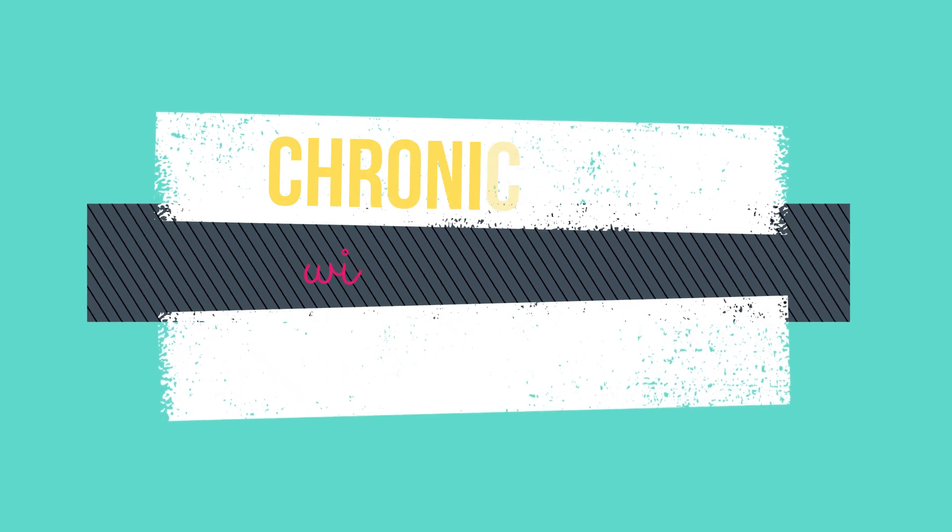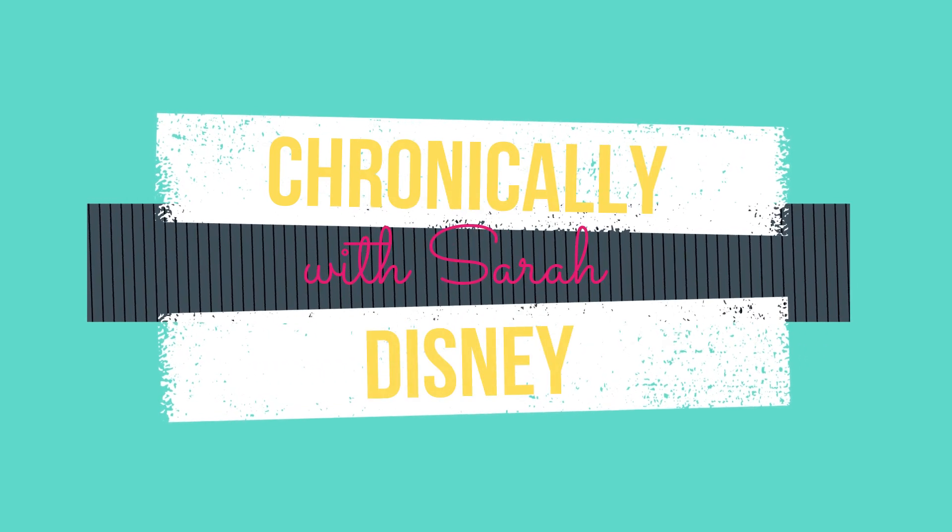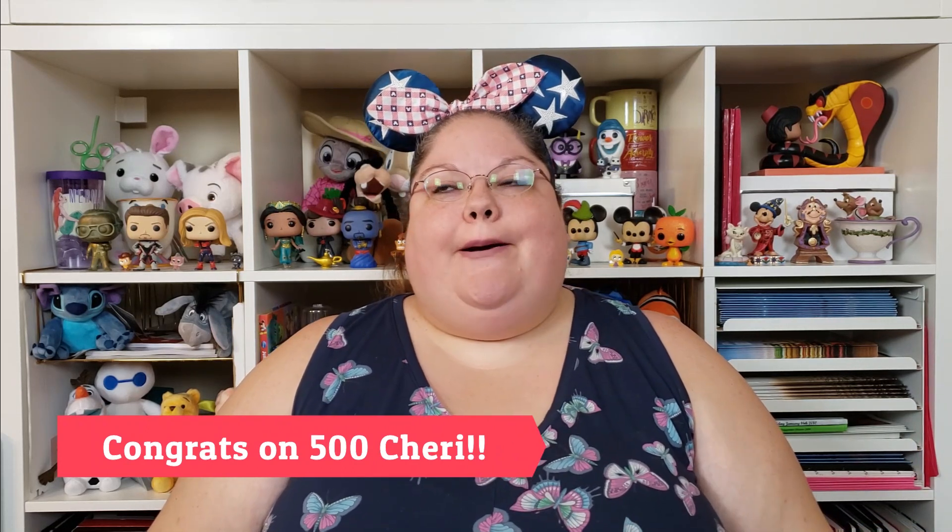Hey guys, welcome back to my channel. My name is Sarah and this is Chronically Disney. When I was at Disney World last week I got a message on Instagram from Sherry Elizabeth, who's another Disney YouTuber, and apparently I won her giveaway for hitting a milestone in subscribers — like 500 or something. So when I got home I had the package from her. I think there's a mug and some socks but I can't remember everything else.